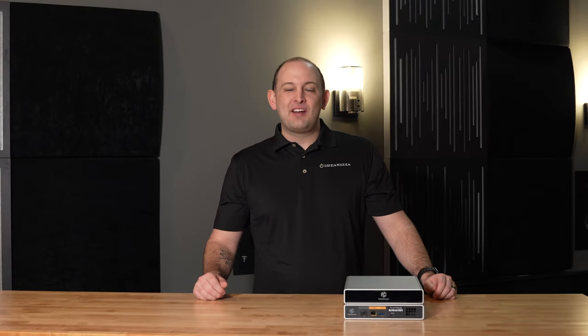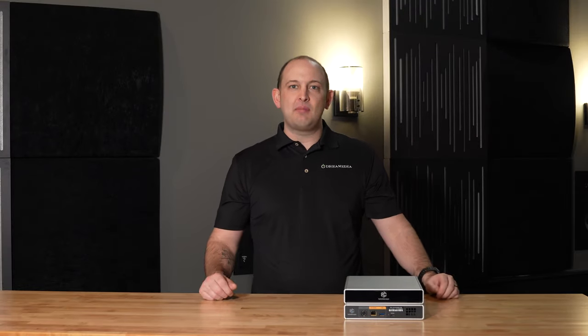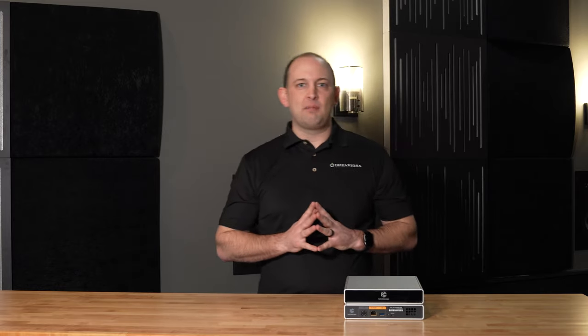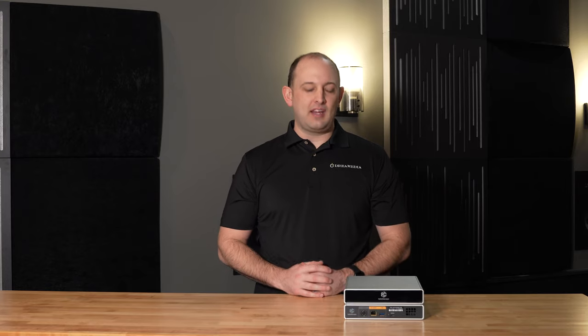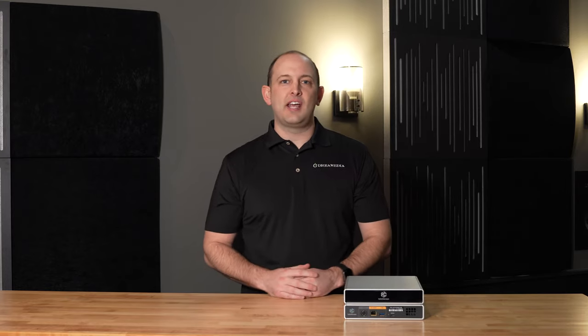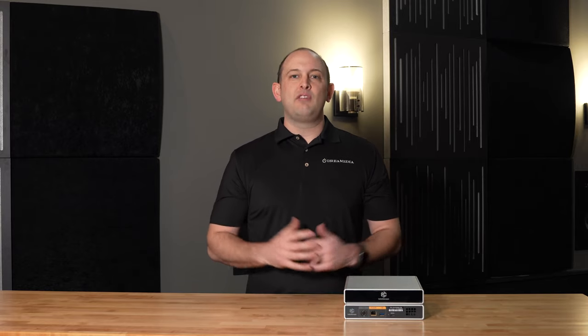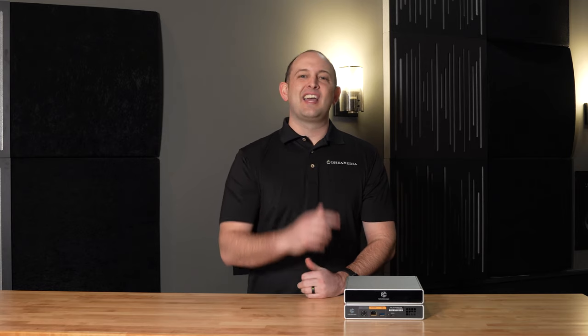That's going to wrap it up for today. I hope you enjoyed the video of the Kaleidescape movie system — this thing is super awesome. I can't wait to get it up and running to show you guys some more content. Make sure you're subscribed to the channel so you don't miss any content heading your way on Kaleidescape or many other things on our channel. If you're designing and setting up your home theater for the first time, or making upgrades, feel free to reach out to our sales team — we have a free consultation service and we would love the opportunity to earn your business. This is Kellen with Dream Media Home Theater. We'll catch you in the next one.